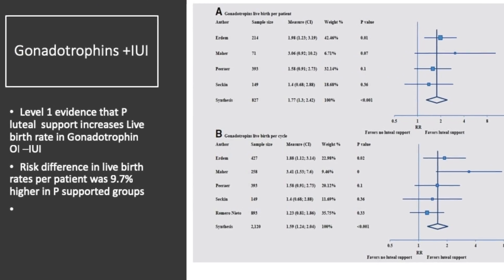Let's split up this data. If you look at gonadotropins in IUI, there is now level 1 evidence to suggest that progesterone support increases live birth rate in gonadotropin and IUI cycles. The risk difference was about 9.5% per patient in progesterone-supported groups. That is quite a new finding, and I think a lot of us who believe we should not give progesterone at all to gonadotropin-stimulated cycles will need to have a general rethink.